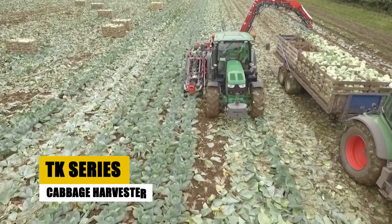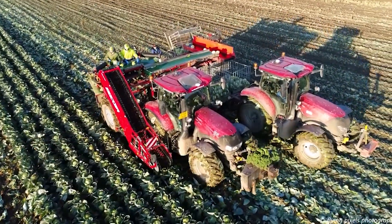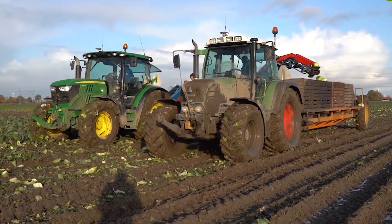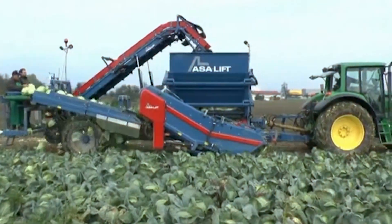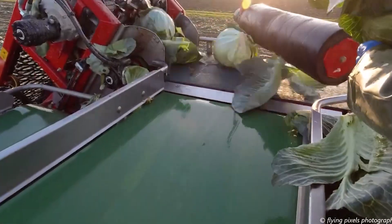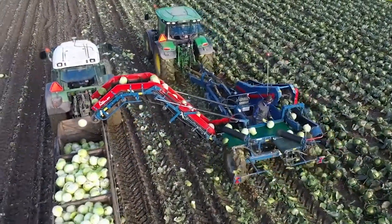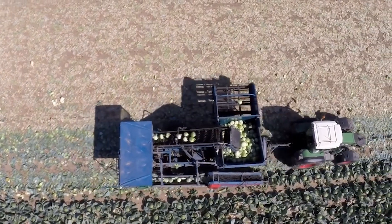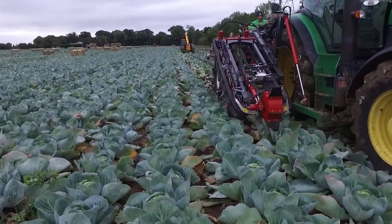The TK Series Cabbage Harvester is an exceptional piece of agricultural machinery, specifically designed for efficient and gentle cabbage harvesting. Suitable for both industrial and fresh market needs, it operates smoothly and swiftly, ensuring the highest quality of produce. This harvester combines speed with care to maintain the quality of the cabbages, showcasing an impressive combination of efficiency and precision. The TK Series Cabbage Harvester is an essential tool in modern agriculture, revolutionizing the way cabbages are harvested.